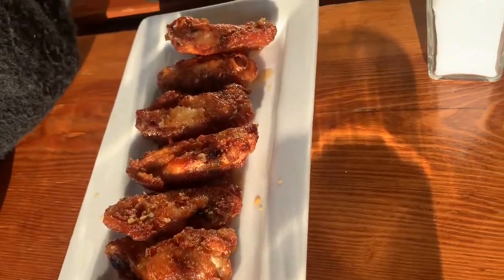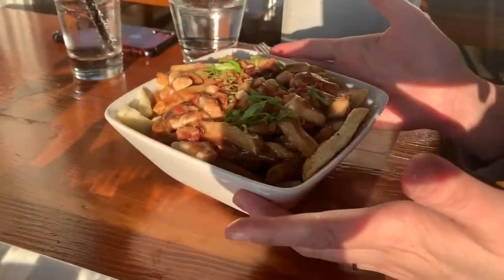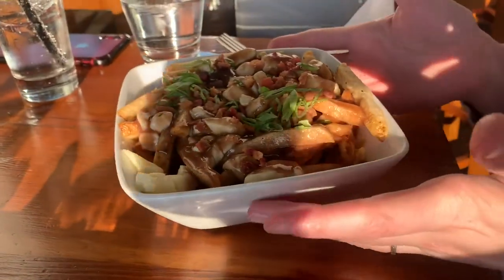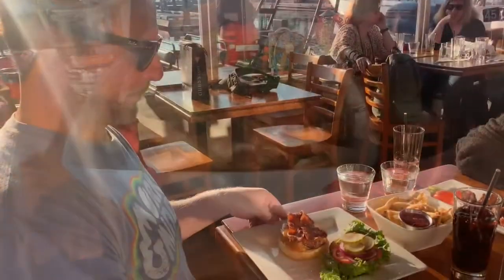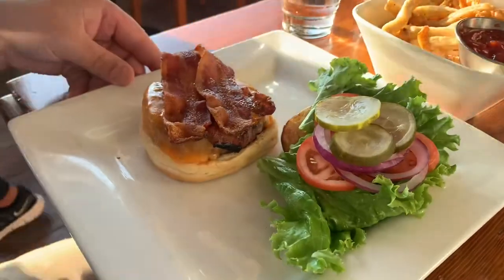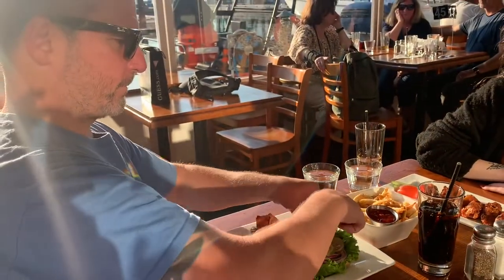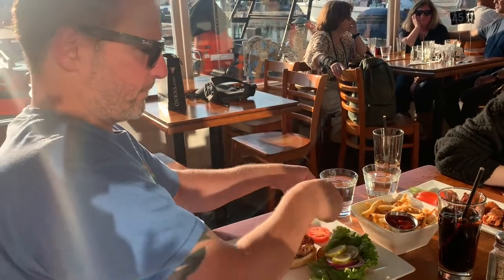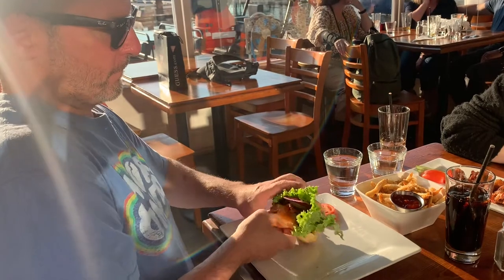Here we have the chicken wings, lightly breaded and tossed with your choice of seasoning. We went with salt and pepper and honey garlic. Over to the poutine: french fries, cheese curds, gravy, also topped with crumbled bacon and green onions. Over to the Sirloin Harbour-ger: a hand-crafted 6-ounce all-beef burger with house-made mayo, lettuce, tomato, onion, and pickle on a brioche bun with a side of fries.